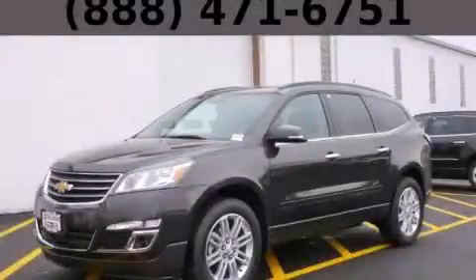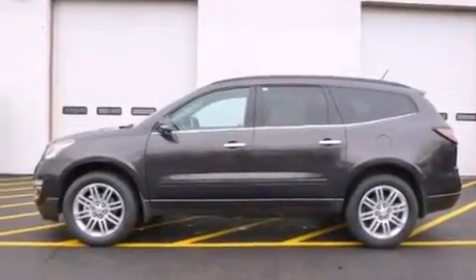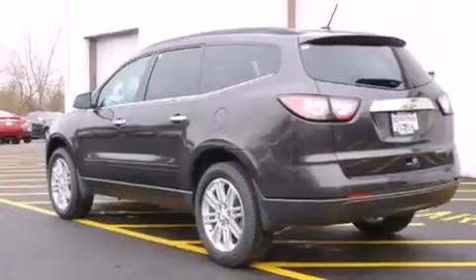This is a brand new 2014 Chevrolet Traverse. Plenty of space for what you need. It features a 3.6-liter six-cylinder engine and an automatic transmission.